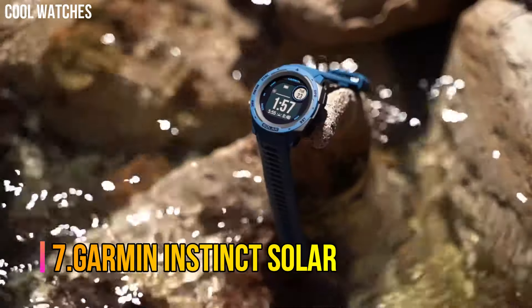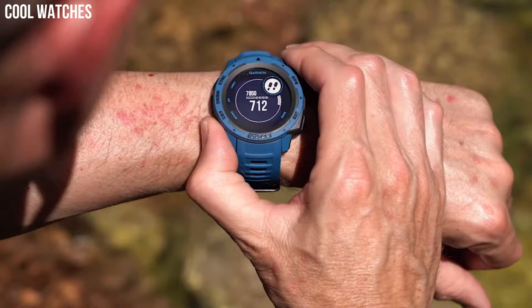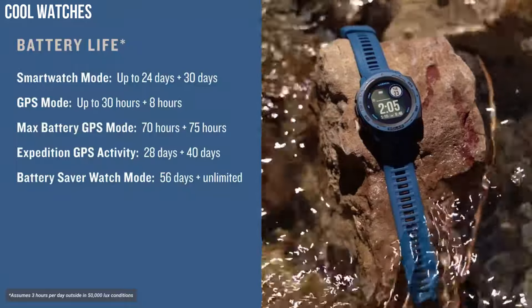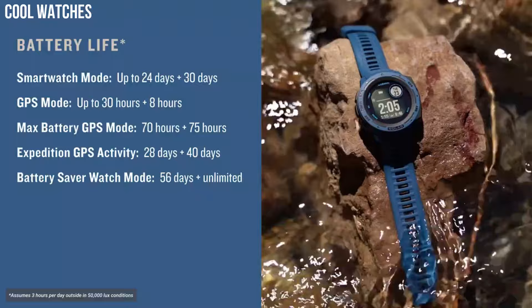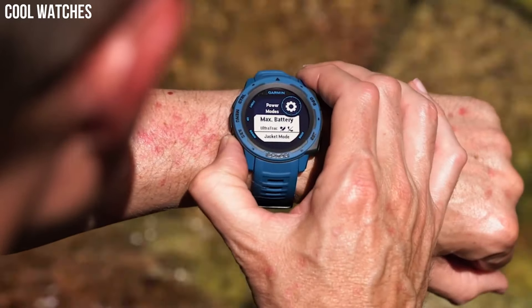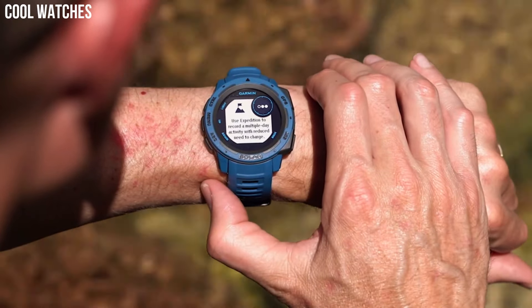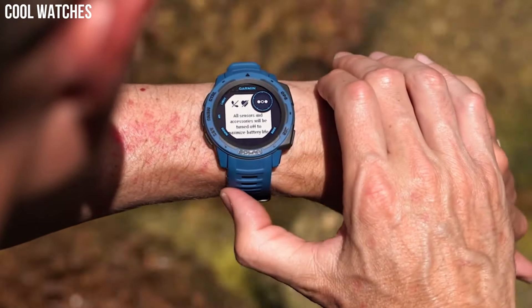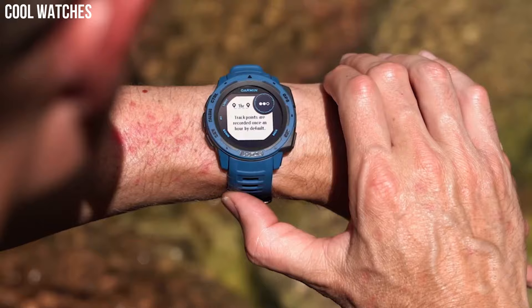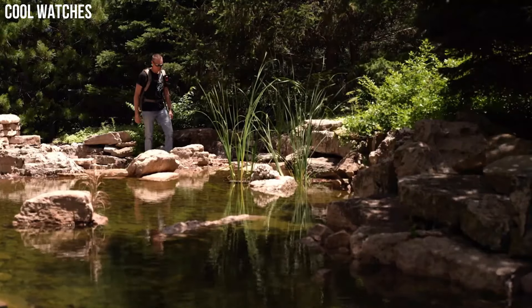Number 7: Garmin Instinct Solar. Rugged GPS watch water-rated to 100 meters and constructed to U.S. military standard 810 for thermal, shock, and water resistance. Built-in 3-axis compass and barometric altimeter, plus multiple global navigation satellite systems — GPS, GLONASS, and GALILEO — track in more challenging environments than GPS alone. Track your activities for running, biking, swimming, strength, and more. Monitor how your body uses energy by tracking heart rate, stress, and sleep estimates with body battery energy monitoring.